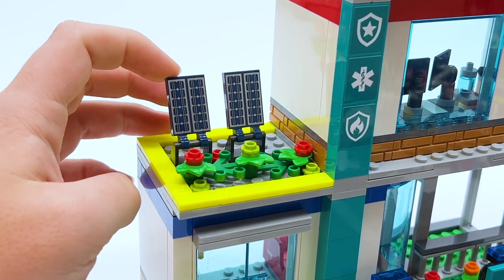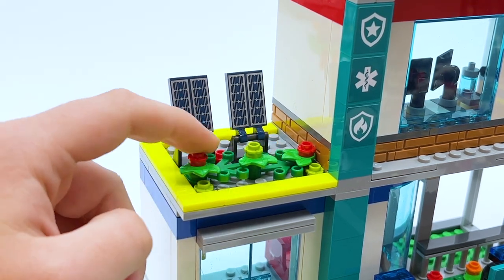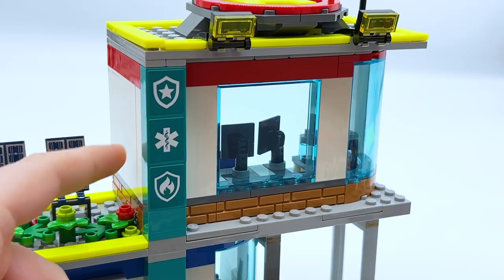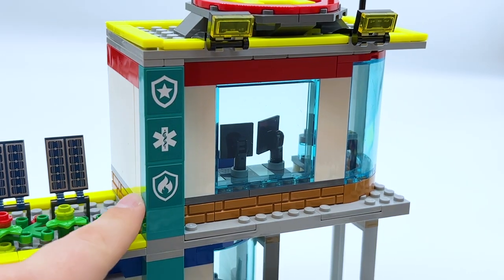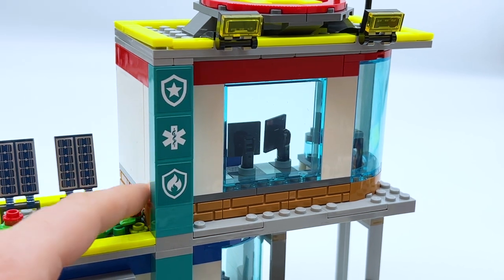Above those double doors you have two solar panels, which I guess are powering the building, as well as a bit of foliage which I actually think looks really pretty — it adds a lot of life to this build. Then we come to the upper level, where there are three different stickered pieces: two with the police and hospital logos, and also the fire logo.